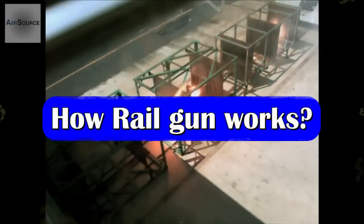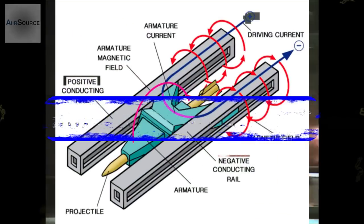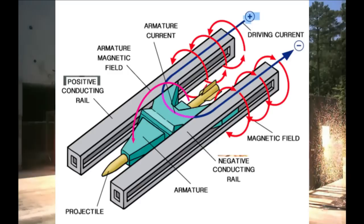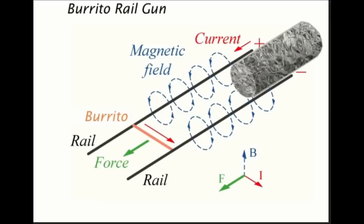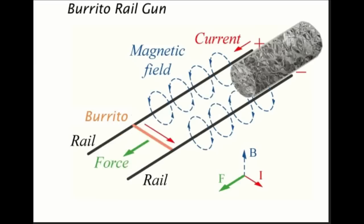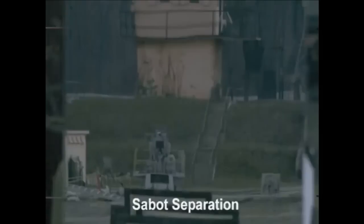The principle of a rail gun is simple. There are two parallel conductors called rails as the stationary part, and a moving contact called an armature. When a large current is passed through one rail, the armature conducts the current to the second rail. The electromagnetic field created by the rails causes the projectile to move in the forward direction along the rail barrel due to Lorentz force.